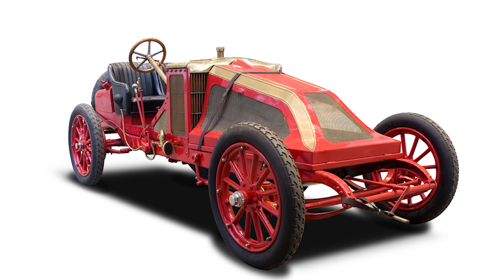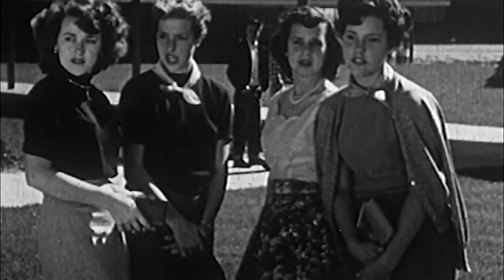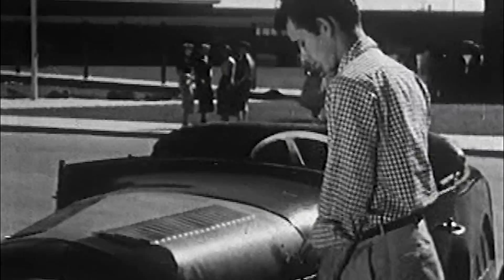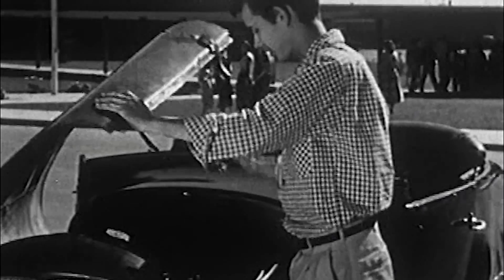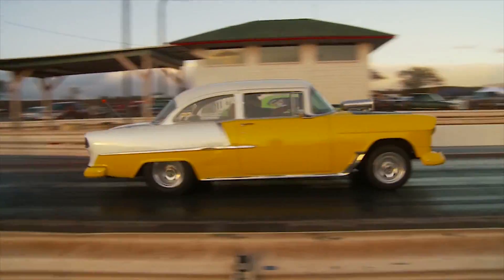Wow, such cool cars! Yes. Drivers started building them in America in the late 1940s. They wanted faster, lighter cars that could run races. So they started to rebuild their old cars so they were smaller and lighter, and they put in big, powerful engines.